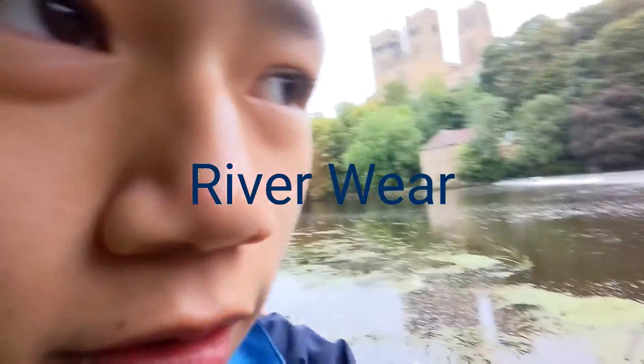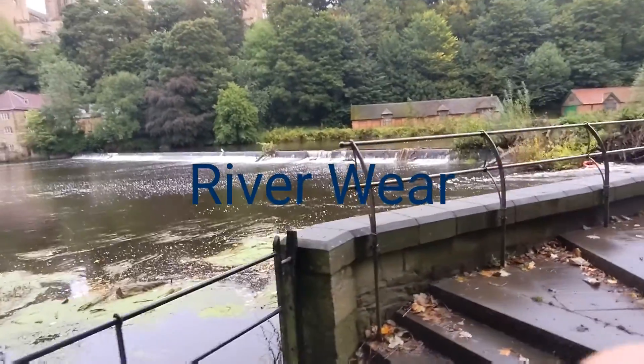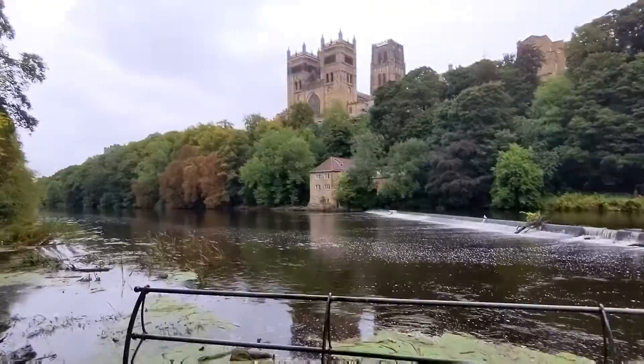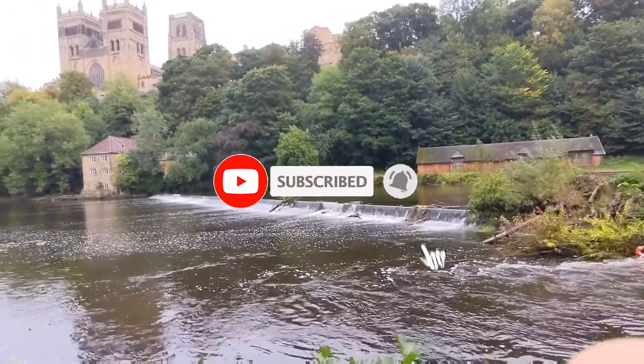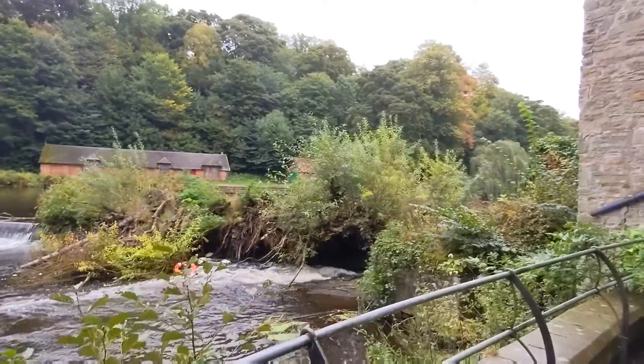Welcome back to my channel. I'm in Durham, it's all water over here. This stops the Durham flooding — this is called Durham. Make sure you subscribe if you haven't already, and over here there is a waterfall.